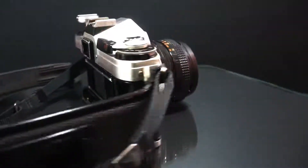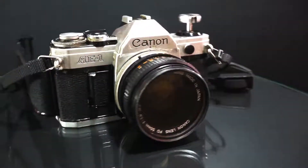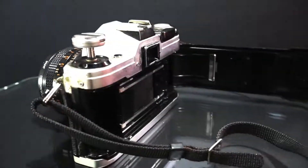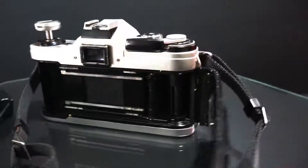Nowadays, with the modern digital cameras and mirrorless cameras, there's nothing for you to do. You just set it on auto and it will do everything.